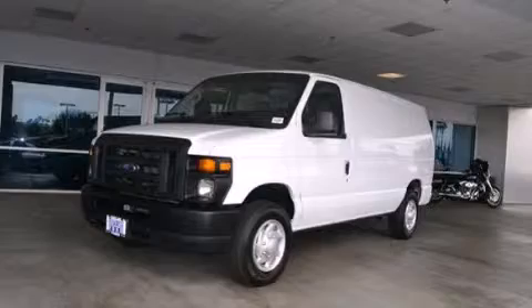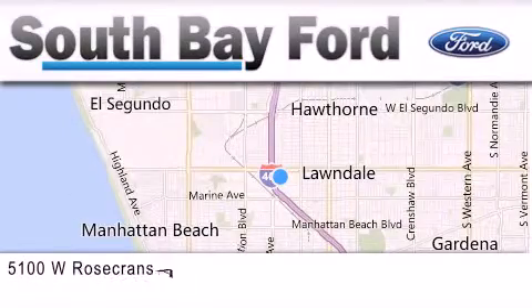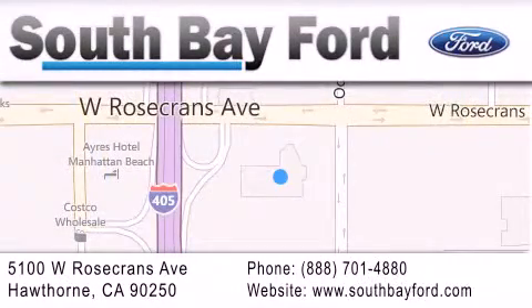Call now to find out how you can own this breathtaking vehicle. South Bay Ford is your Hawthorne area Ford dealership specializing in new and pre-owned vehicles, service, and parts. Stop by our showroom at 5100 West Rosecrans Avenue in Hawthorne, or visit us online at southbayford.com.